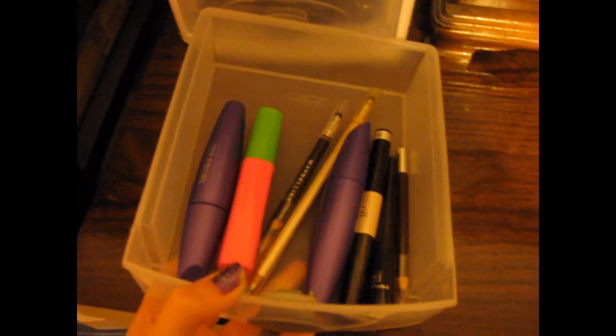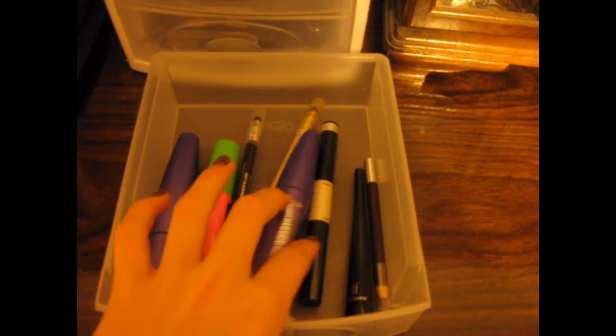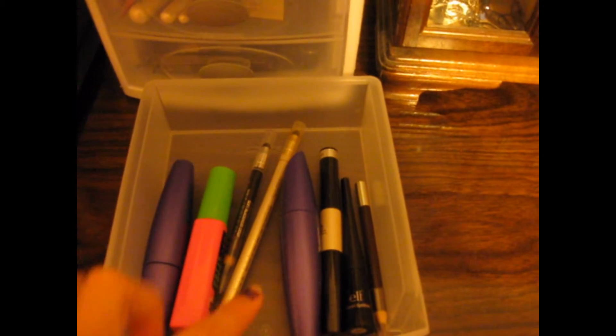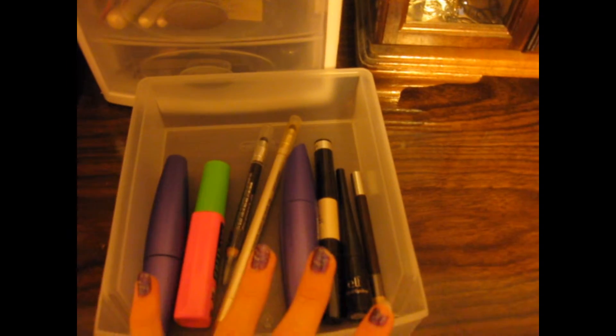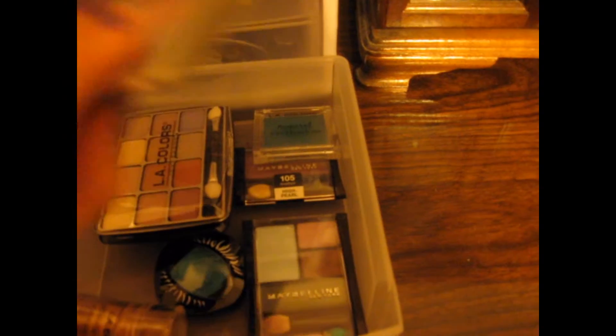My second drawer is my eye drawer and this has my mascaras and my eyeliners. I have three different mascaras and four different eyeliners. My third drawer on the top one is my eyeshadows — I have two palettes right here, some basic eyeshadows, and this is actually blush, which is in the wrong drawer.